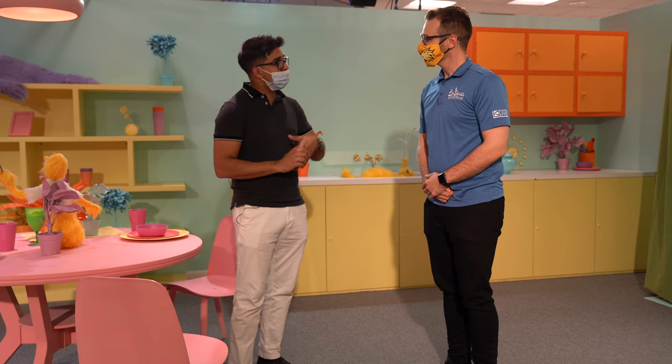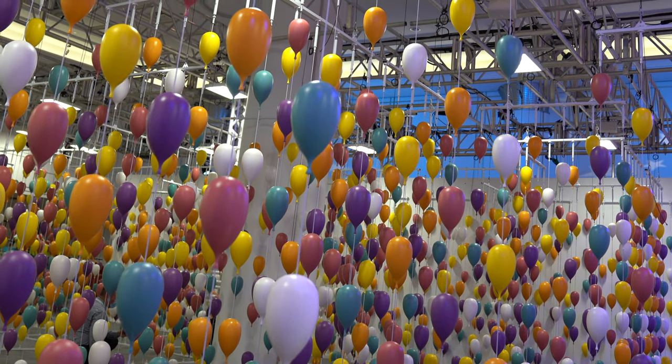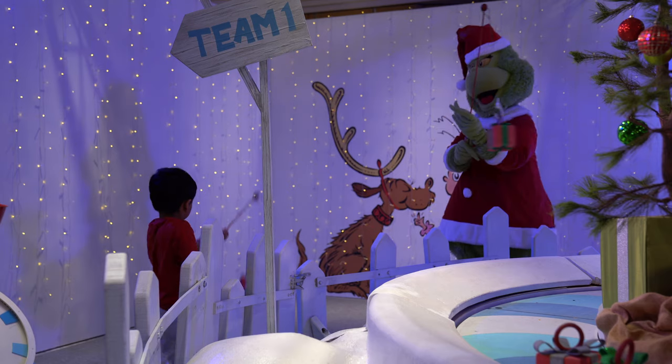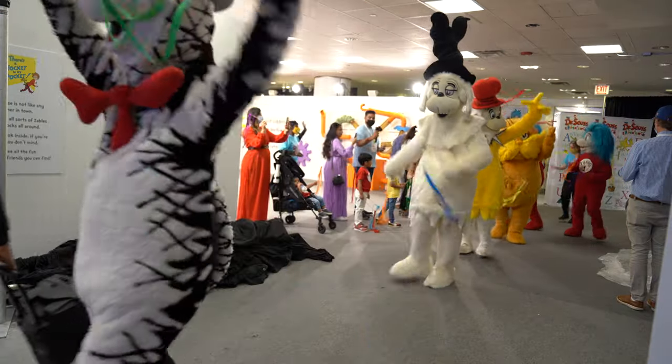I have Spencer here, the operations manager behind the Dr. Seuss Experience, and he's going to talk a little bit more about how they set this up. Can you give us a little breakdown on how long it took to build this? Yeah, in total this took a team of about 60 team members about six weeks to make it all happen. We started off with flat ground and nothing in here, brought it up in just over 40 days. And have you guys done this before? This is our third installation of the Dr. Seuss Experience. We actually opened up in 2019 in Toronto, and we just came up from Houston where we spent the past summer.